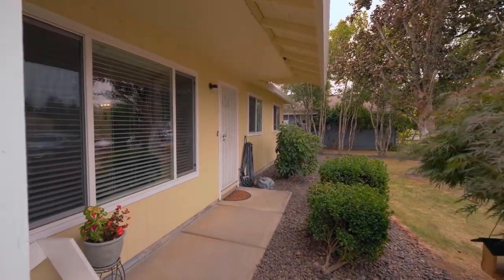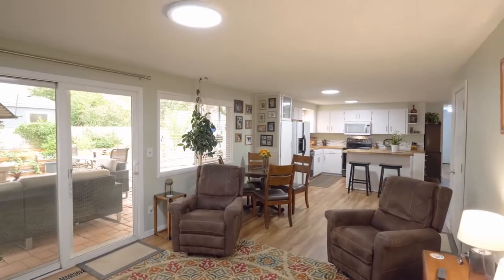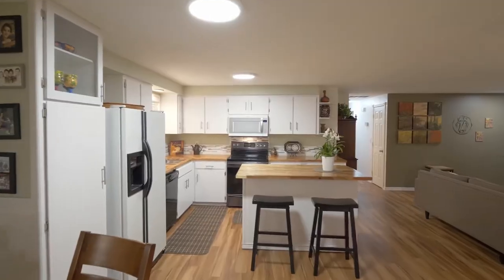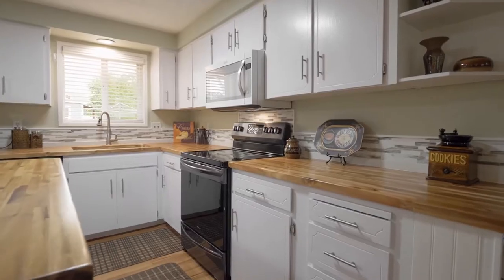Head inside and discover an open great room concept floor plan with a gas fireplace trimmed with contemporary tiles and new Hickory LVT floors. The open kitchen is light and bright with an island, butcher block counters, and most appliances are new since 2017.